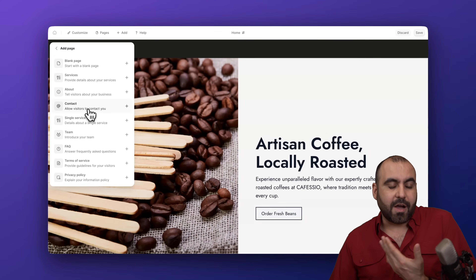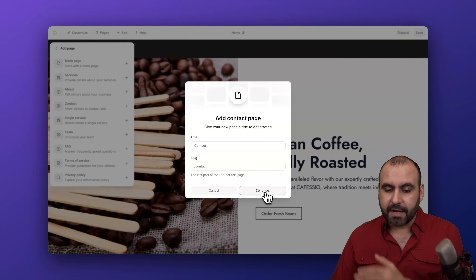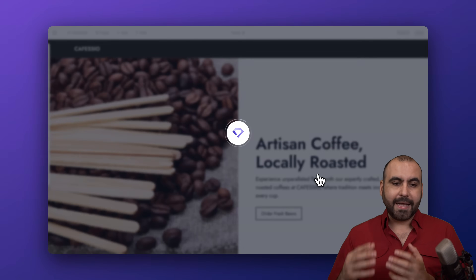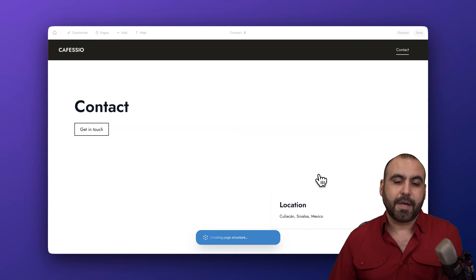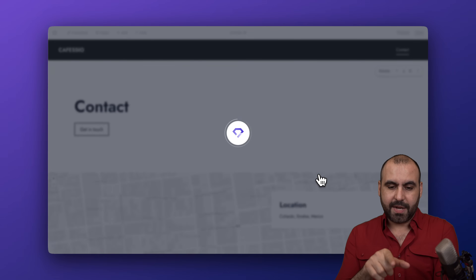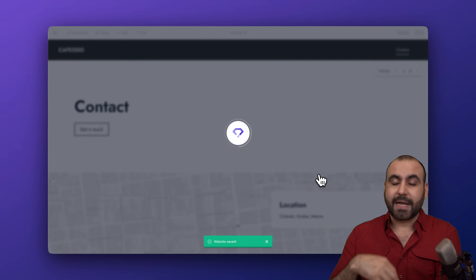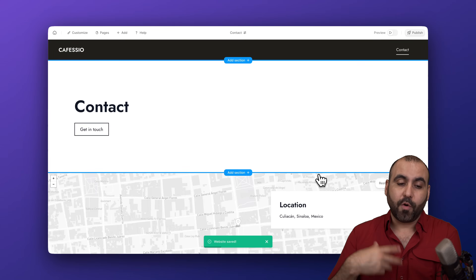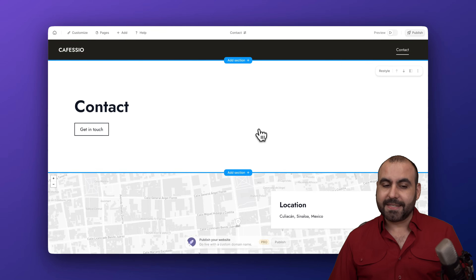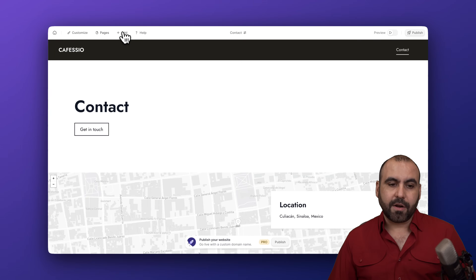I'll select the contact page template — I'm good with the title and the slug, so I'll continue. Durable is going to create the contact page for me. In a few seconds it'll be ready, and everything will be fully customizable. I can remove the page, restyle the whole page, and so on. Here's the contact page now available.